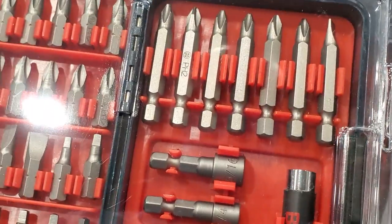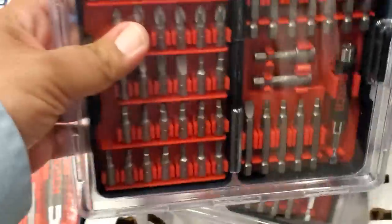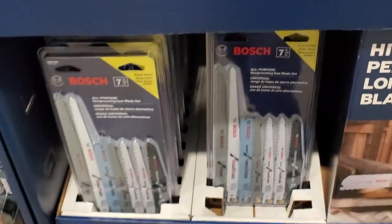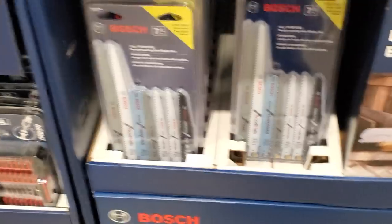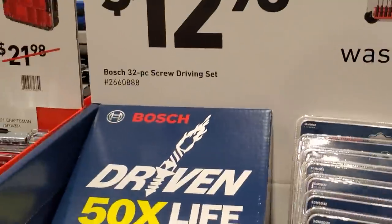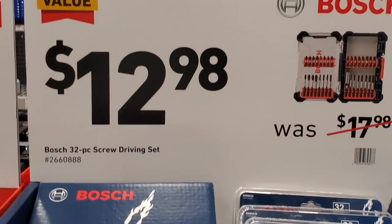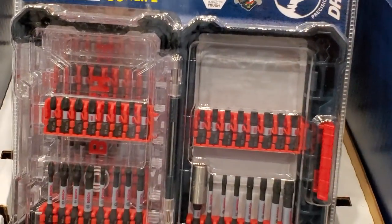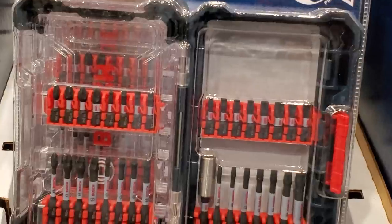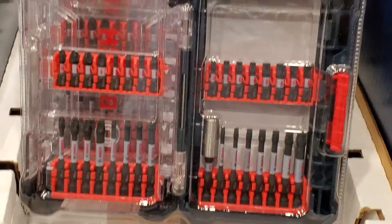There are also two-inch Phillips and a magnetic sleeve. It's a nice kit for nine bucks. Then there's a 7-piece set, and $12.98 for a 32-piece screw driving bit set — includes a magnetic sleeve, two-inch bits, one-inch bits, flats, and squares.